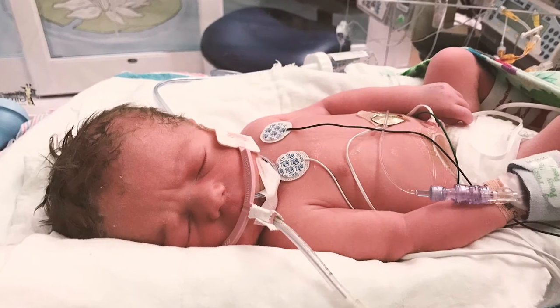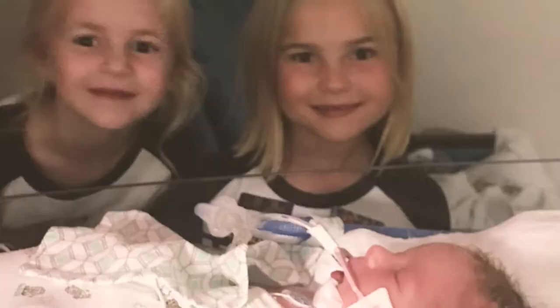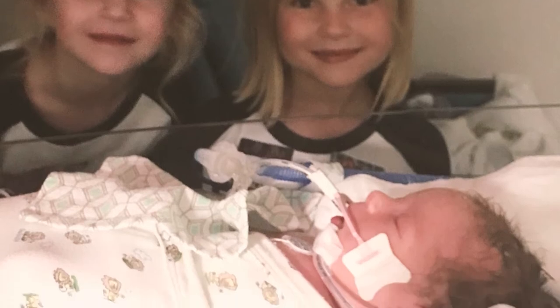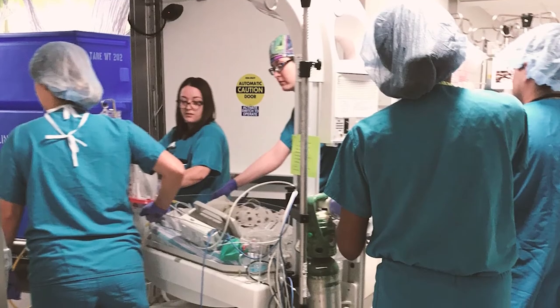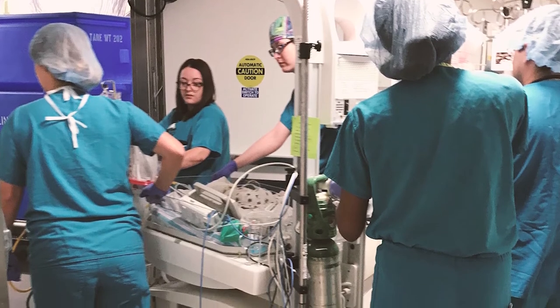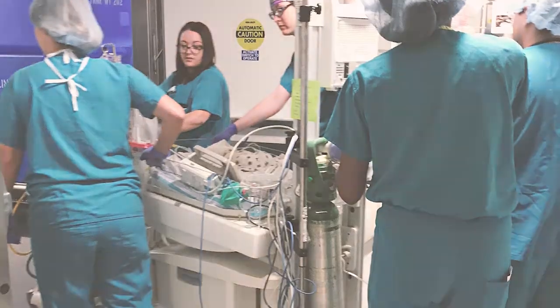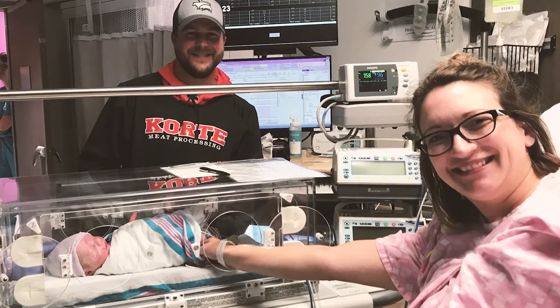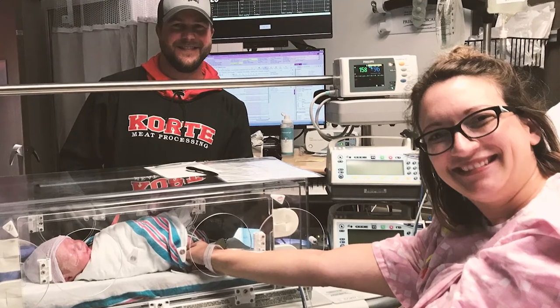Our fetal care center is able to offer a full range of fetal intervention, whether that means following a family and working with them through birth, or in some cases even doing procedures before birth if that's necessary. We do our best to prepare each and every family to anticipate what is going to happen at each and every stage.